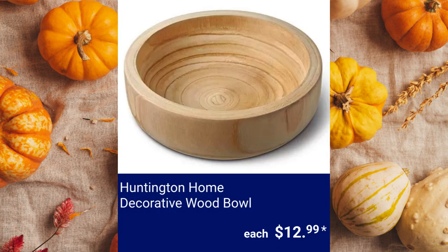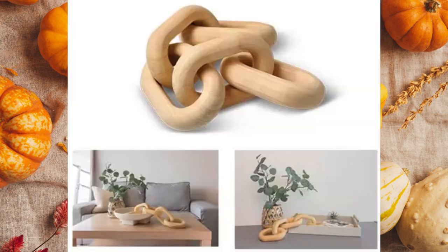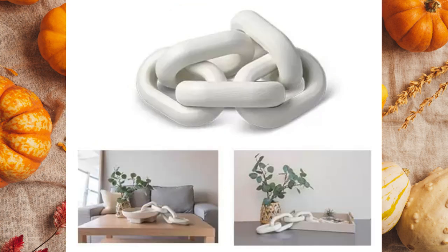Huntington Home Decorative Wood Bowl. It is for decorative use only and water exposure should be avoided. Note that cracks may appear over time in the natural wood. $12.99. Huntington Home Decorative Wood Chain. It is available in black, natural, and whitewash for $9.99 each.